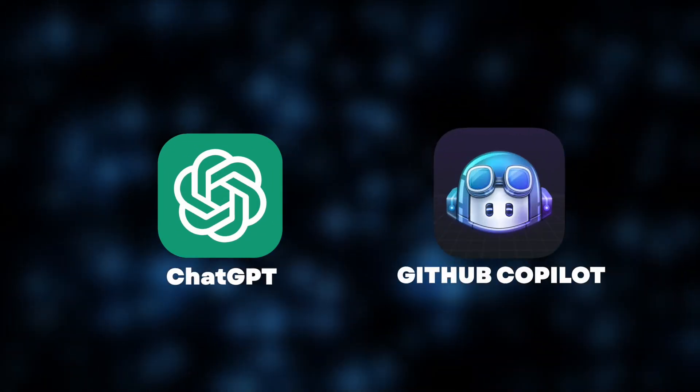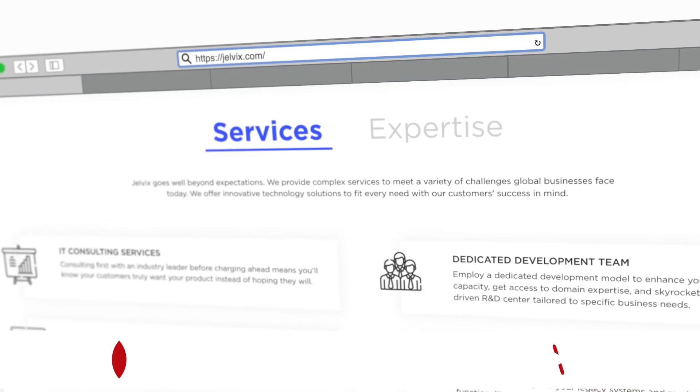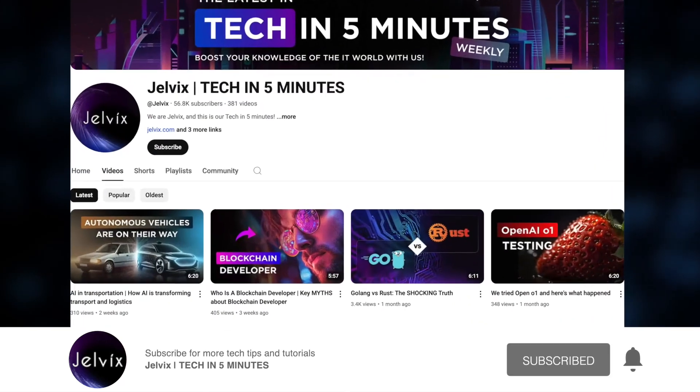ChatGPT or Co-Pilot? Hi, and welcome back to the Jelvix channel, where we break down the latest trends in AI, software development, and technology.